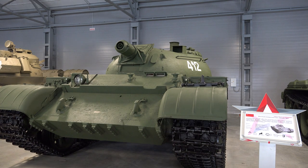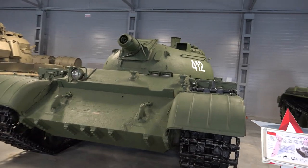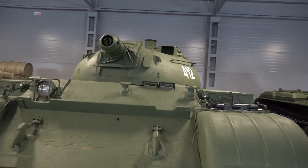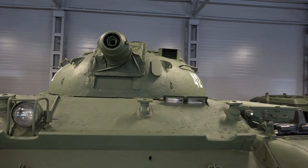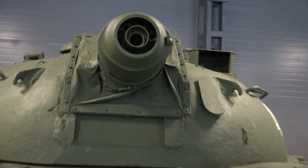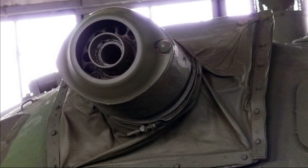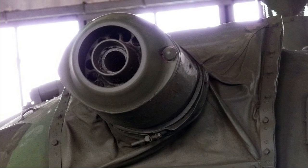Object 483 was created at the Kharkov Plant No. 75 on the basis of the hull chassis of the serial T-54B tank. The development of the project took several months. Already at the end of 1959, Plant No. 75 began construction of the first prototype.